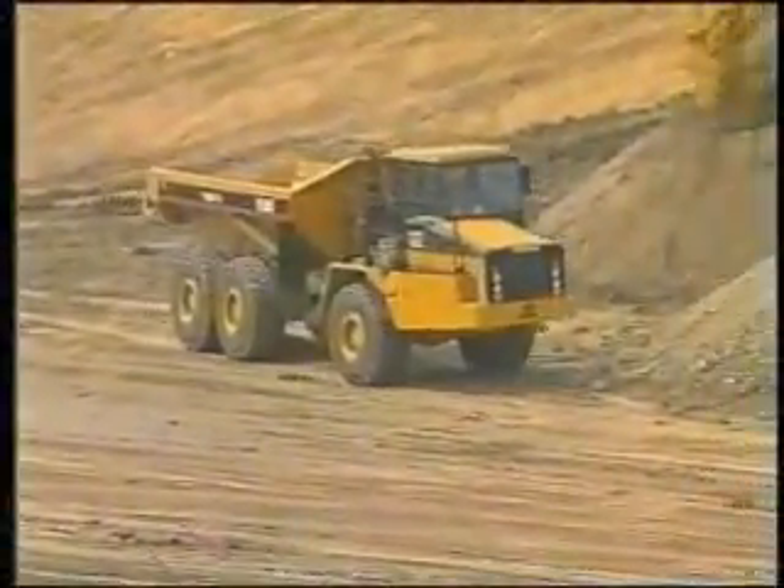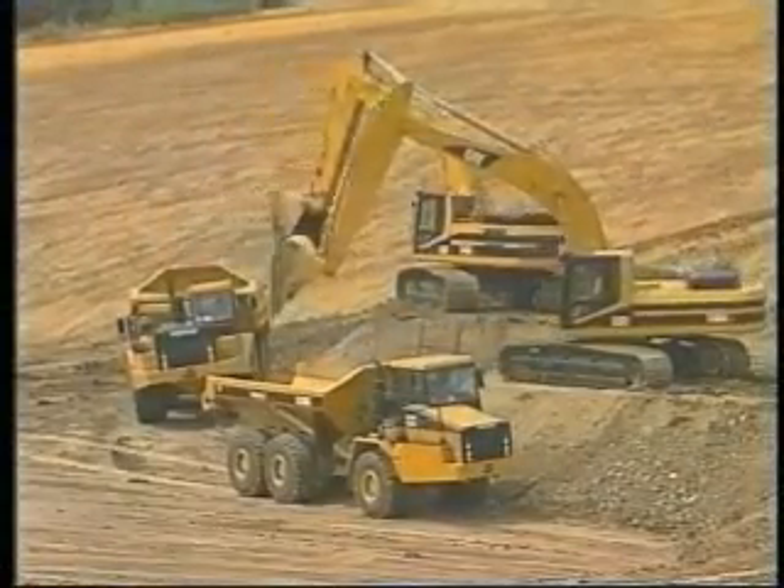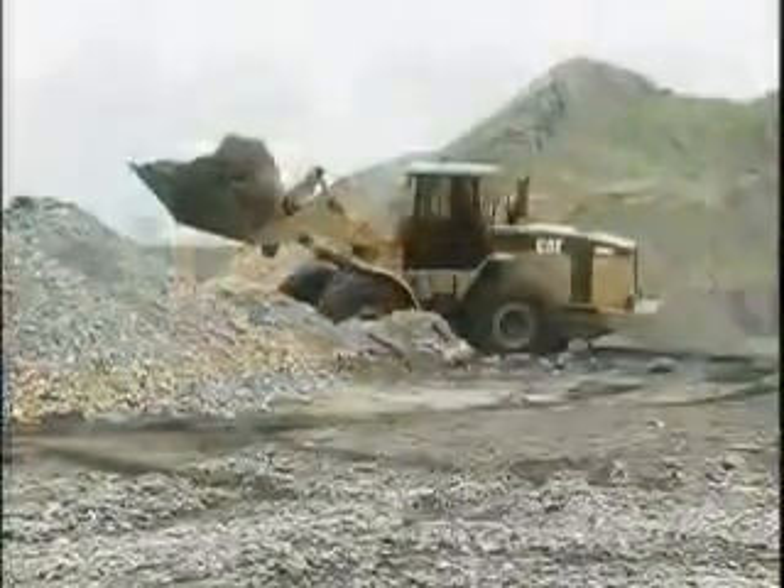Since its inception over 80 years ago, Caterpillar has grown to be the world's largest manufacturer of construction and mining equipment. As a global leader in equipment technology, CAT is committed to excellence.